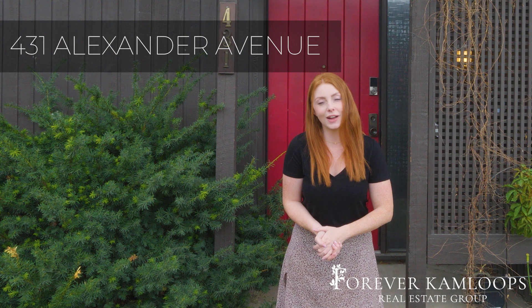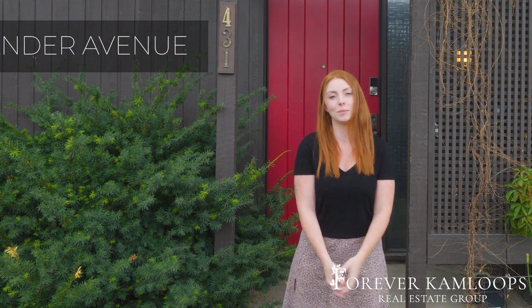Today we are at 431 Alexander Avenue and I'm very excited to share with you this home. Let's check it out.